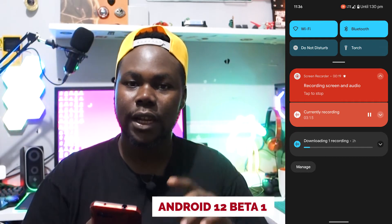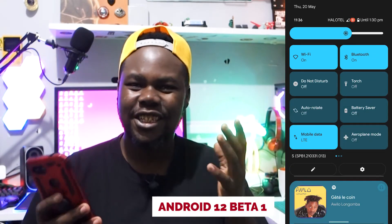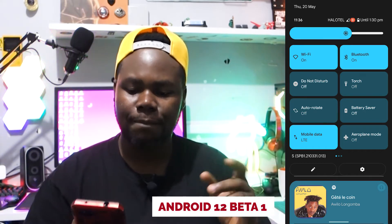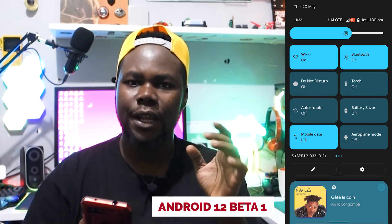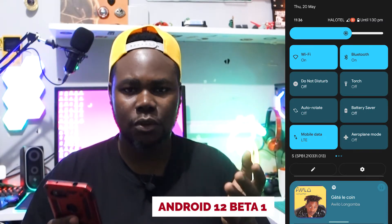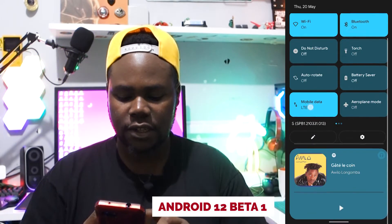Things start to get a bit messy when you scroll down because everything is quite vivid, but it's not bad. The rounded design — I wish they could enhance it a bit more. We are still in the beta program so there will be new updates coming.